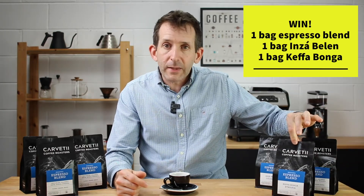Here's the little competition we have for you. We're going to give away our espresso, but also the components separately, for you to have a play with blending the coffee yourself. We've got a bag of our espresso, a bag of the Inza from Colombia, and a bag of the Kefabonga from Ethiopia for you to play with — to see if you can create a better blend than we have, or at least a blend that suits your flavour profile. We use a 60-40 blend; we played around with more or less of the Inza, but that's where we settled.